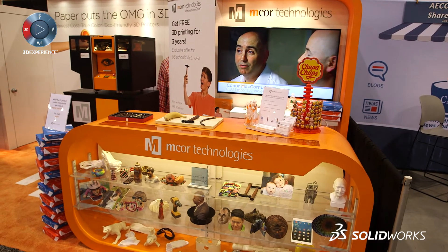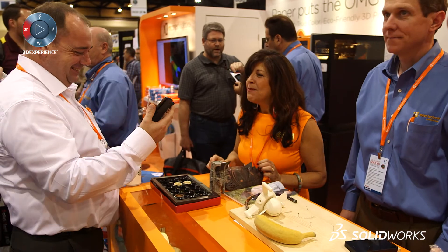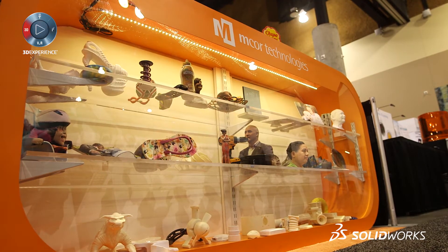We're showing off our full-color paper-based 3D printing. We have enhanced color this year, enhanced speed, new finishing options for flexible materials and strength, and special discounts for educational customers where they can get 3 free years of unlimited consumables if they buy a printer.